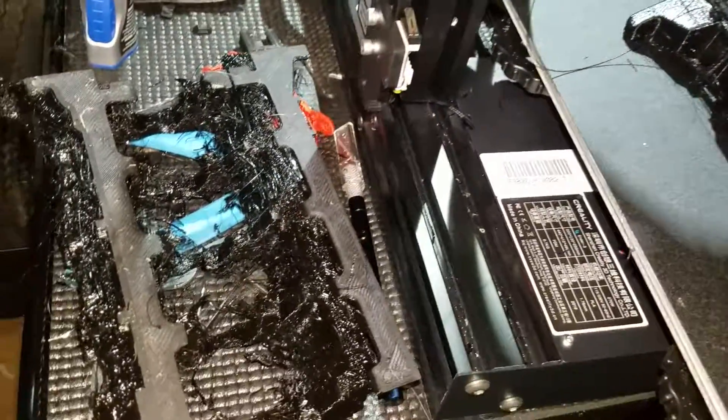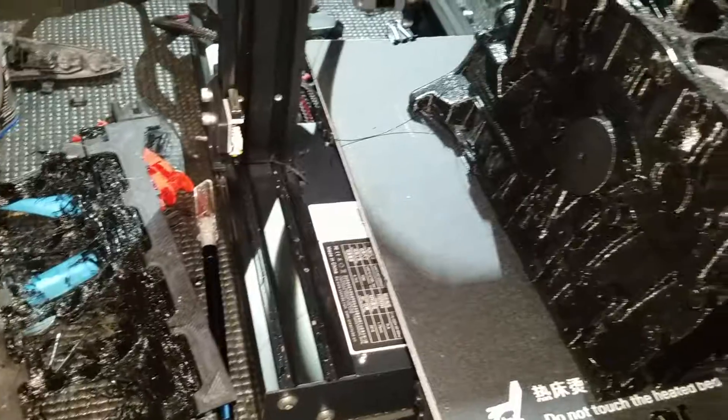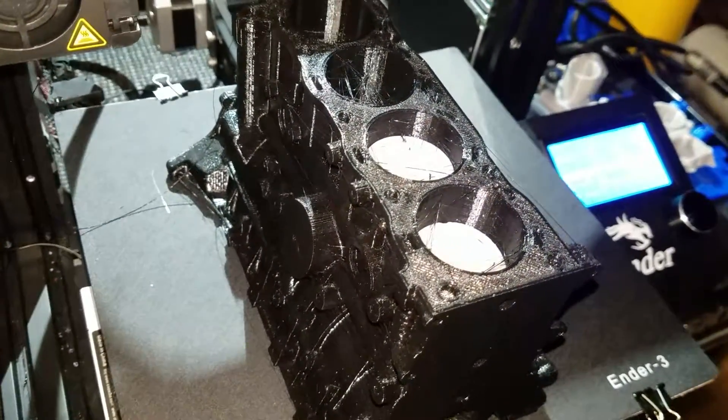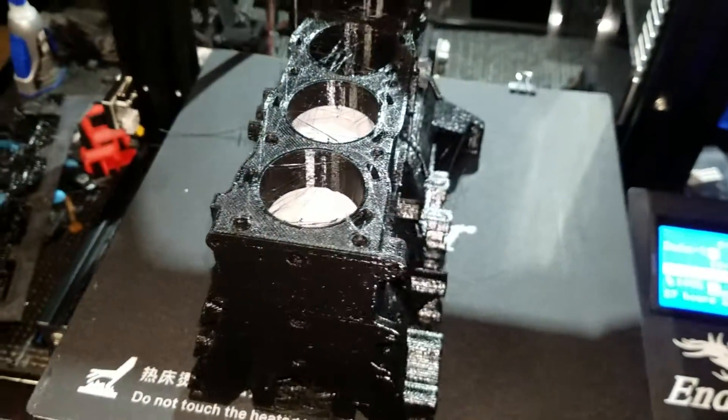The first one was a total failure, as you can see right there — what's left of that one. But this one, after all those adjustments, turned out perfect. So stay tuned for the finishing of the build of the 22RE engine.